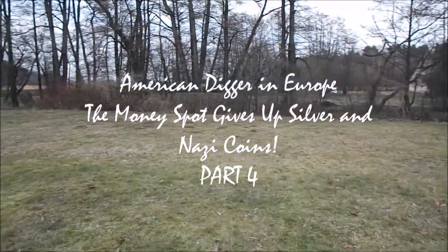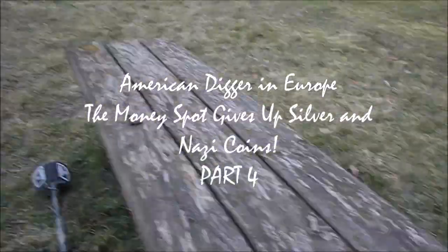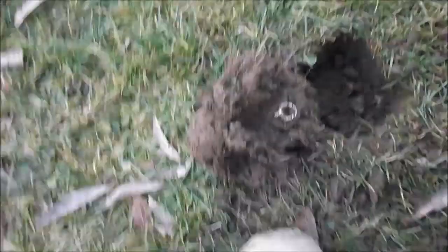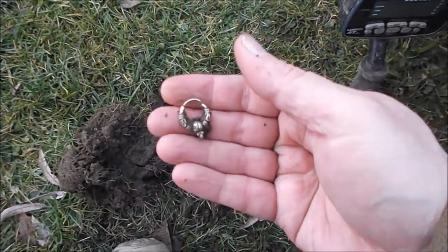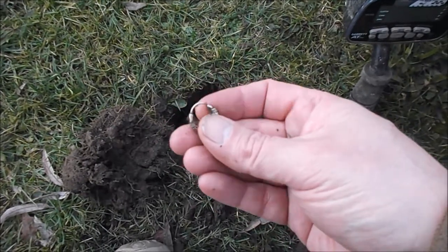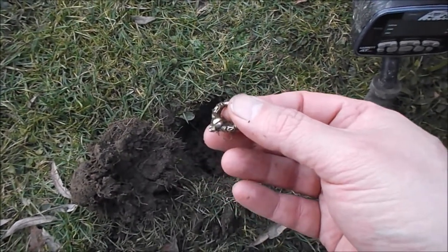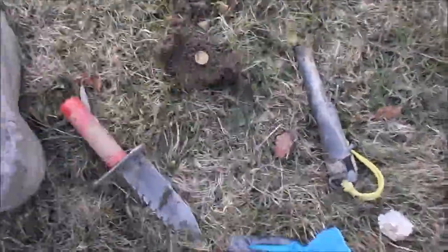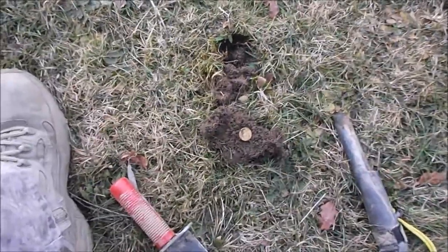We're out here hunting again at my money spot and just got on the board with a silver earring right next to the bench — it's really heavy and really cool. We're on the board already, been here for five minutes.